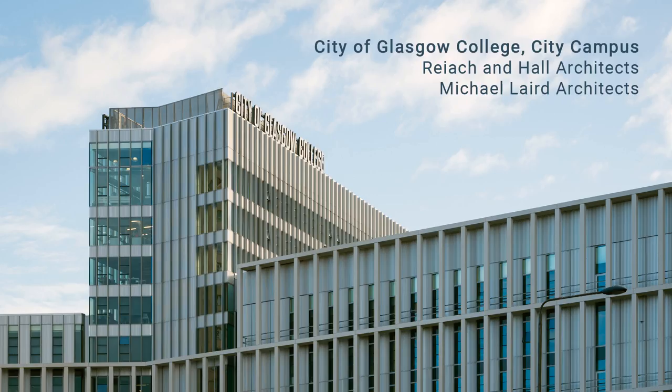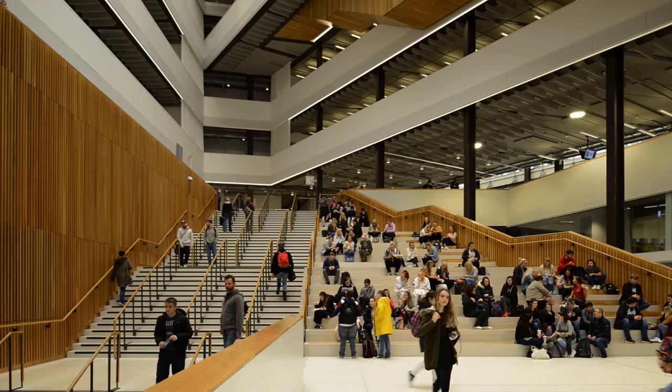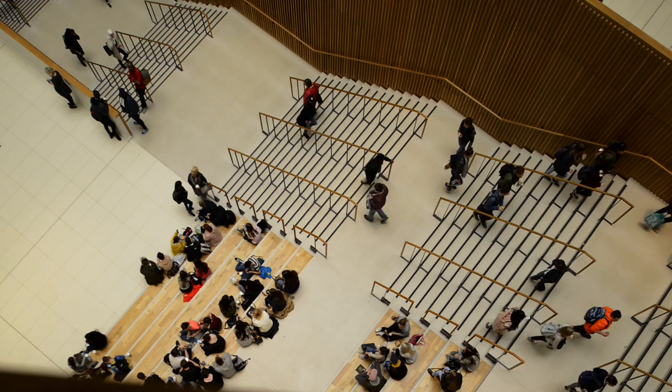The project is the amalgamation of three colleges into one super campus, as they call it, the City of Glasgow College. Originally there were eleven buildings spread around the whole of the centre of Glasgow, and these have all been brought together in two buildings, including this one in the city centre. A critical aspect of the student experience really operates at a very basic level of daylight, natural ventilation, and access to a view.